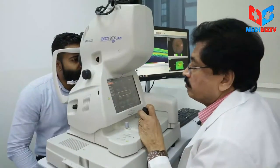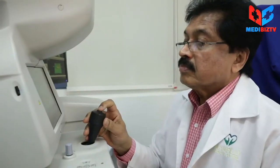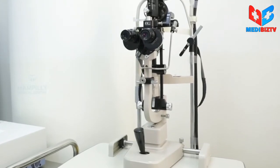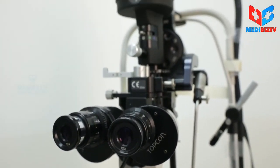Before treatment, we need to diagnose the case properly. This is done by OCT — optical coherence tomography scan — so we diagnose the case early and treat accordingly. Sometimes we give one sitting of laser, or sometimes three sessions.